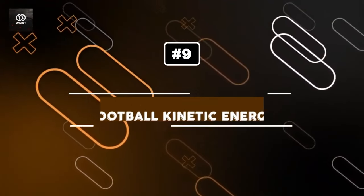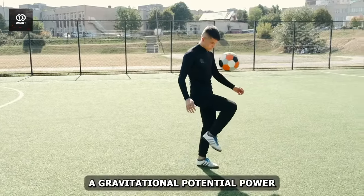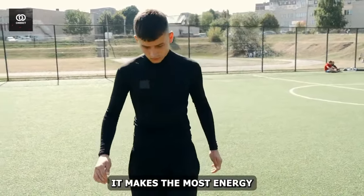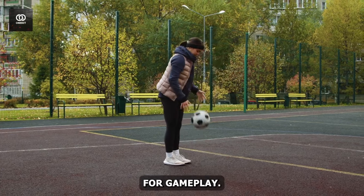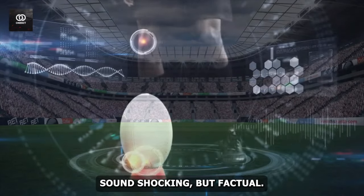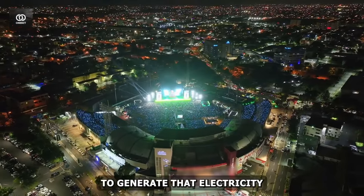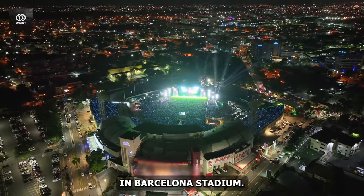Number 9: Football Kinetic Energy. Kinetic energy is the energy an object has due to its motion. When a quarterback hits a football, gravitational potential energy converts into kinetic energy. The faster the football moves, the more kinetic energy it generates. Though kinetic energy is crucial for gameplay, scientists are now exploring how to generate power for football stadiums from it. Think about how much energy a football produces when kicked many times. A football stadium consumes a substantial amount of electricity during a match, and some revolutionary stadiums are seeking to generate that electricity from the impact of the ball — already practiced at Barcelona stadium.